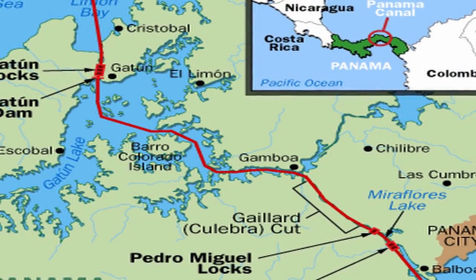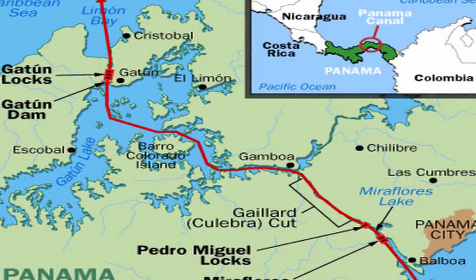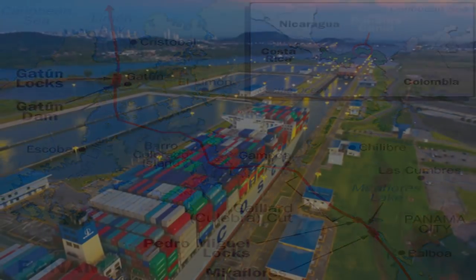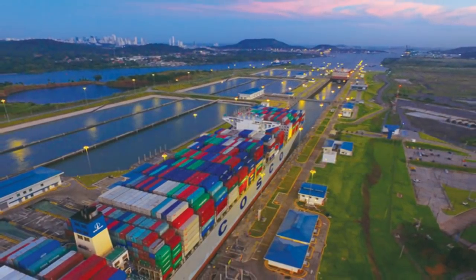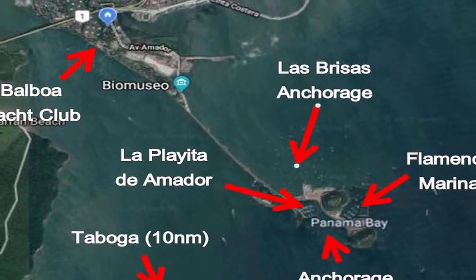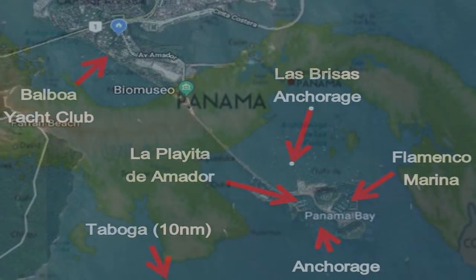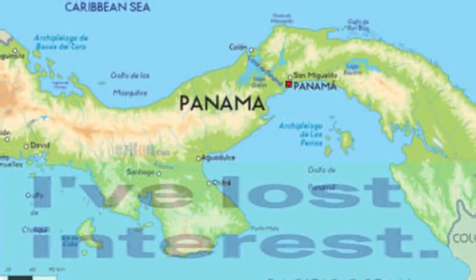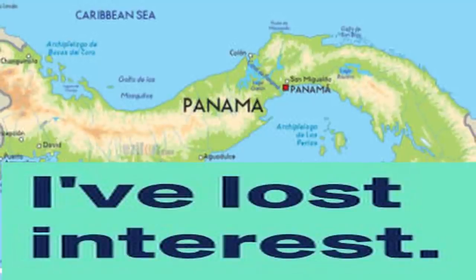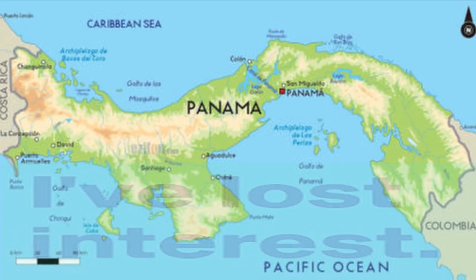The Panama Canal can be another great place to locate fantastic deals on sailboats. Something very similar happens there as in the Caribbean. On the Pacific side of the Panama Canal, oftentimes people are no longer interested in continuing to sail. They leave their boat there and it sits as the price drops. Some stunning deals are to be had on the Pacific side of the Panama Canal.